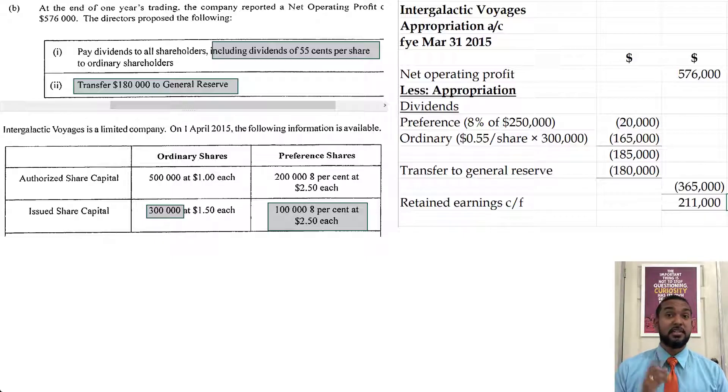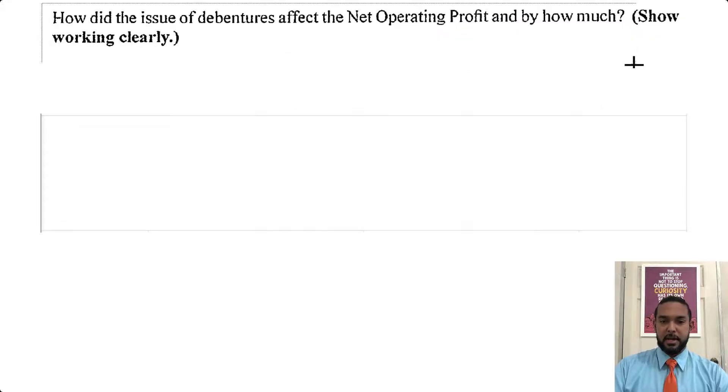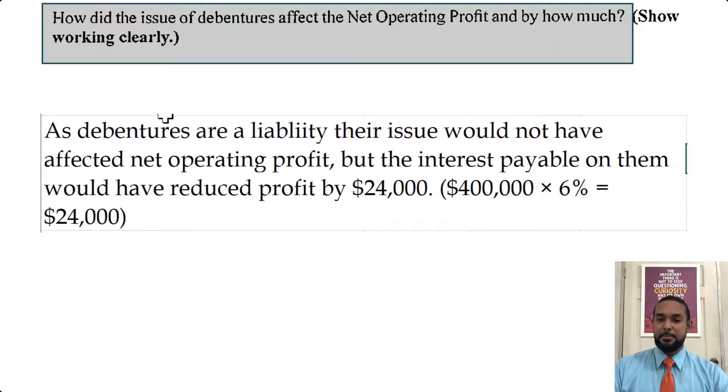So this next part asks how did the issue of the debentures affect net operating profit and by how much? As the debentures are a liability, their issue would not have affected net operating profit directly. What they were really asking about is the interest — the interest payable on the debentures would have reduced profit by $24,000 because interest is an expense. It was $400,000 worth of debentures at the interest rate of 6%, which gives $24,000 in interest expense.